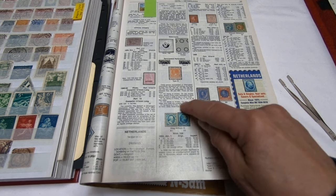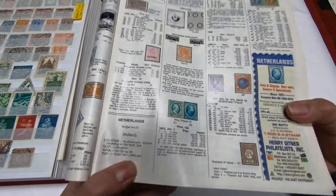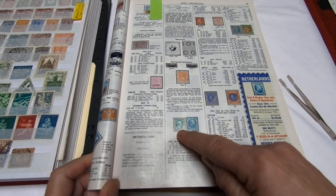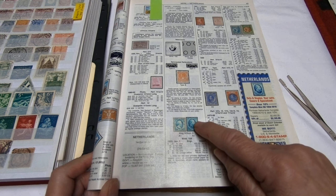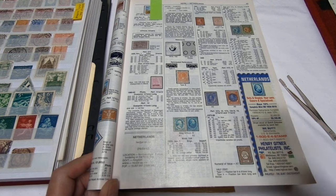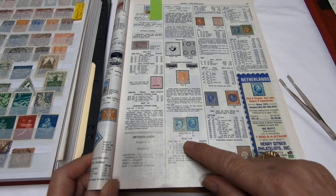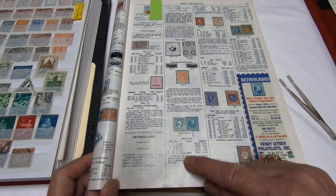They start with King William III. This is A1 and A2. One doesn't have perforations — imperforate — and the other one does — perforated. They are the first stamps and they're in kind of a teal blue. They were issued January 1st, 1852, and are engraved. Those stamps come in three colors: a five cent blue, a ten cent lake, and a fifteen cent orange yellow.